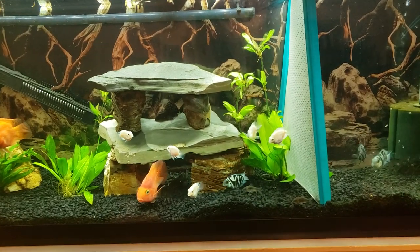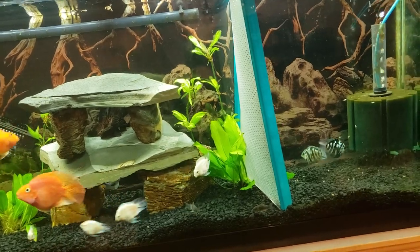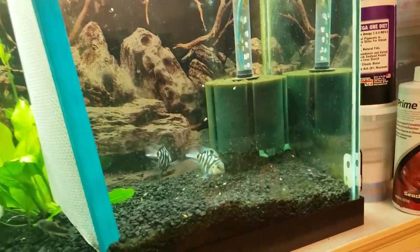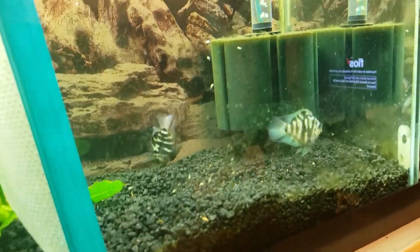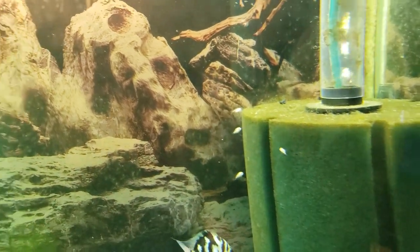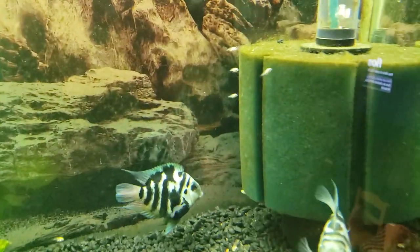Hello guys, this is Mark Aquatics, welcome to my video. Today I will give you the update of my fry blue polar convict parrotfish. As you can see, they're getting bigger — remember the eggs before?